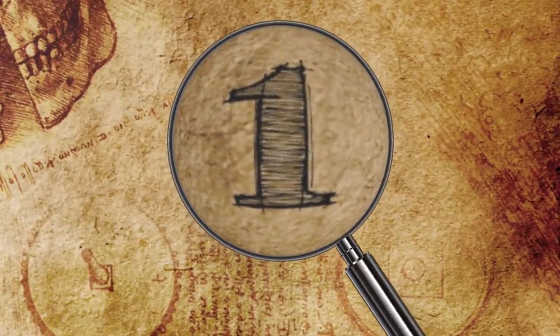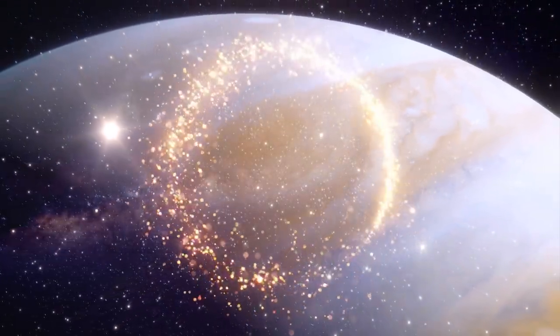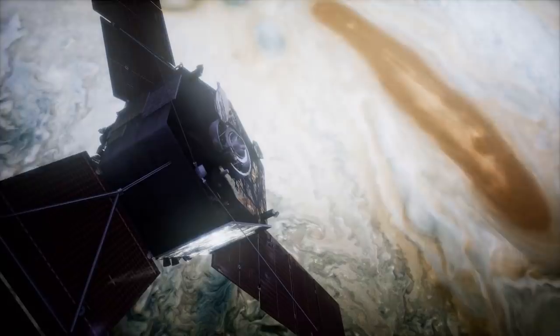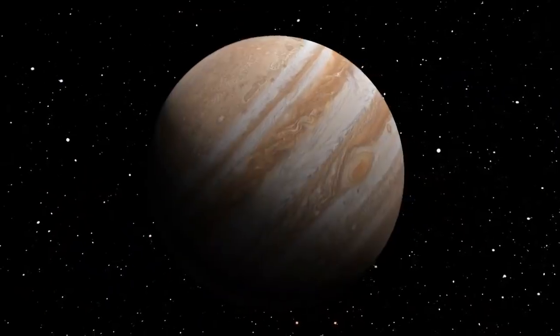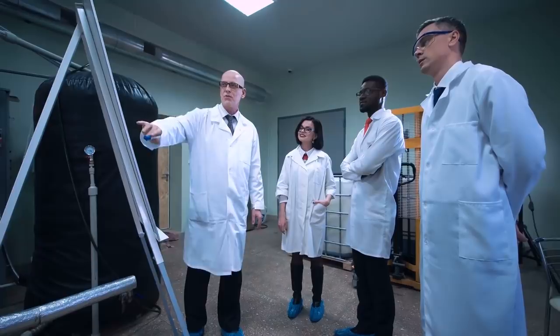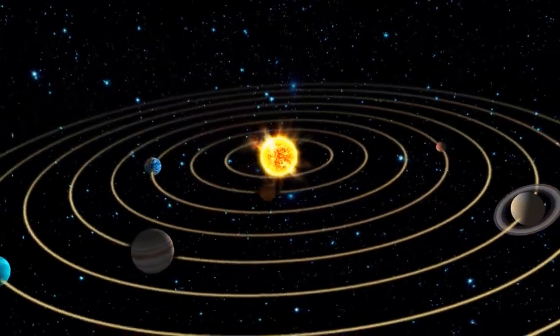Number 1: Great Red Spot. Ever been curious about what's going on with that big red spot on the surface of Jupiter? It looks kind of like an eye, doesn't it? Well, I'm here to tell you a little bit about the gigantic cosmic storm that's been occurring on Jupiter for at least the past 360 years, probably more. Scientists refer to this big storm as Jupiter's Great Red Spot, and it's undoubtedly the largest and longest storm in the solar system.